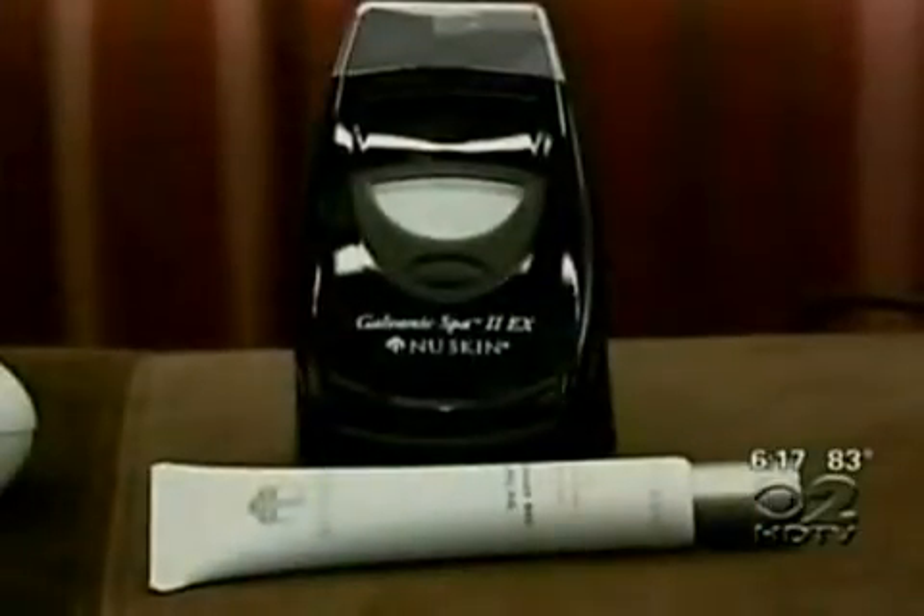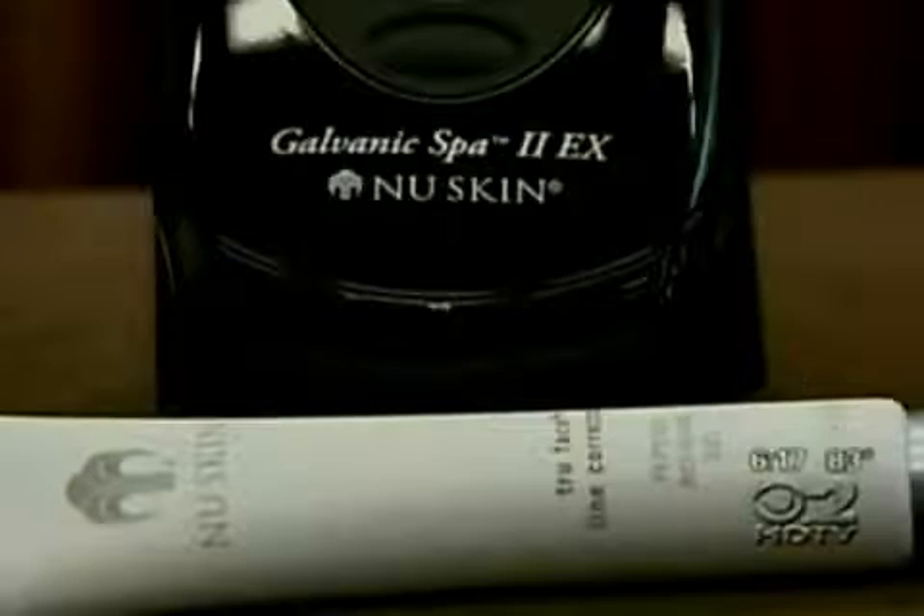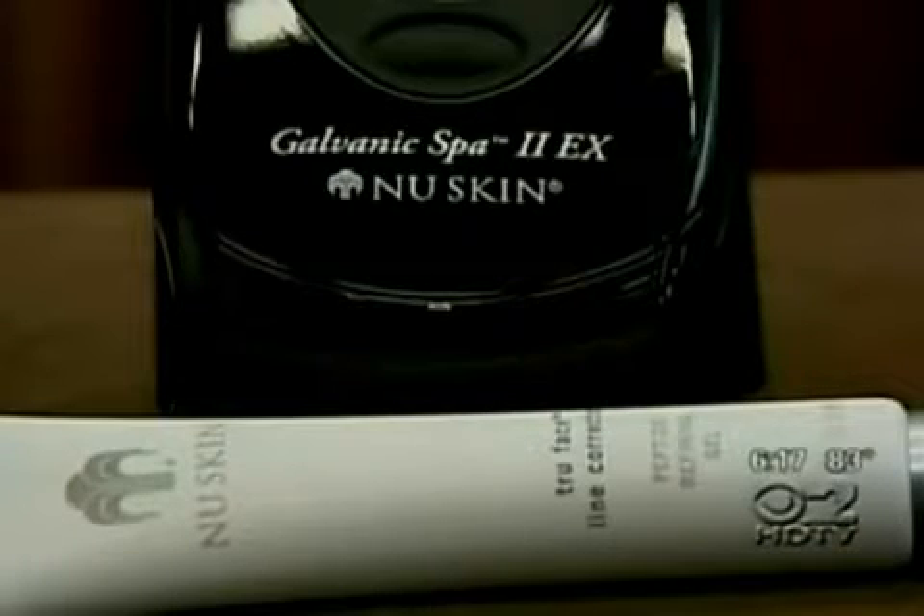First up, the new skin galvanic system, which uses energy pulses to push product deeper into the skin, scalp, or even body for cellulite reduction. The galvanic spa system is going to push those peptides deeper into your skin.